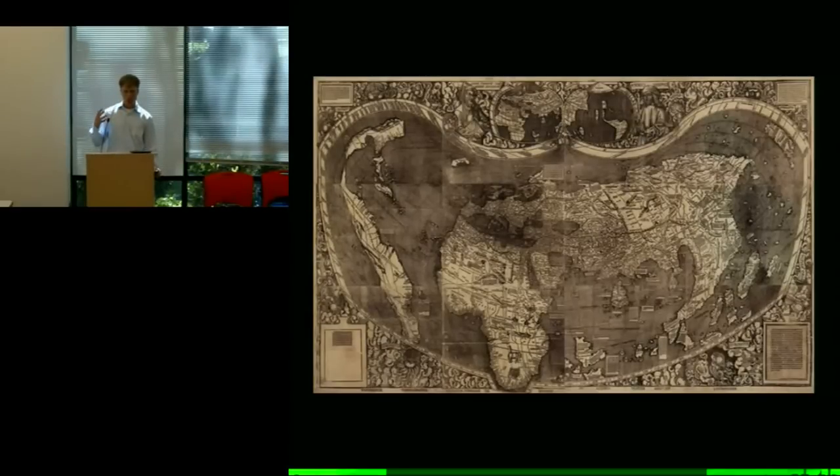It's as much the story of this one map as it is a bigger picture story. Now let's dive in and look at some of the background of the map from the big picture perspective first.